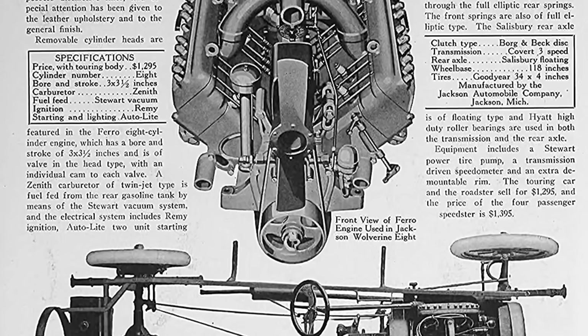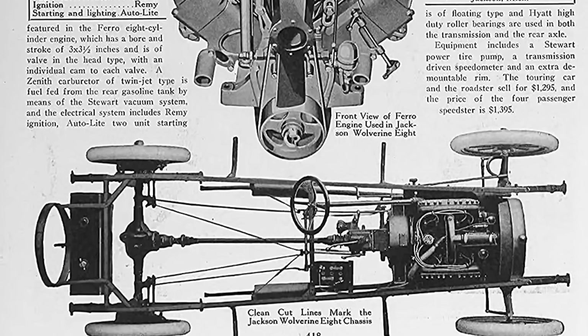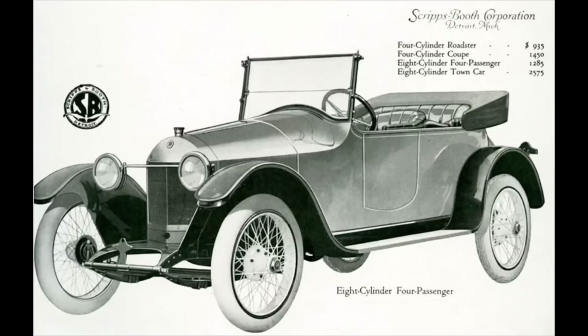Spark plug location was also in the V valley between the banks of cylinders. The V8 was offered in three configurations. First: the 162 cubic inch displacement overhead valve V8, 2.655 liters — good for 35 horsepower around 2,500 rpm, with an estimated 83 pound-feet (112 newton-meters) around 1,800 rpm, with a bore of 2.65 inches and a stroke of 3.75 inches. This engine weighed 360 pounds. Years used: 1915 through 1919. It could be found in the Scripps-Booth 1917 Model D or the Scripps-Booth 1918 Model H.